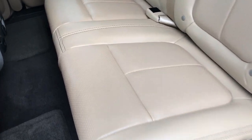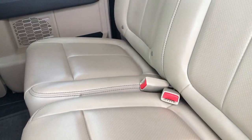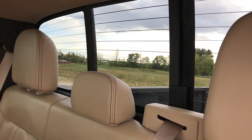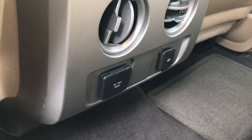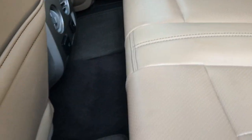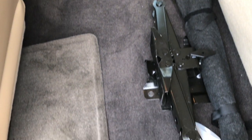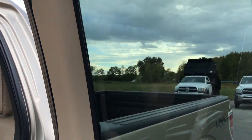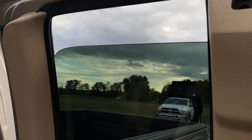The back seats are very clean as well — no rips or tears back here. It does have the LATCH child safety system. You have the power sliding rear window with built-in rear defrost. Back here you have a 110/150-watt power outlet and a 12-volt power point. The seats fold up, there are jack tools back here, and the carpeting and floor mats back here are very clean as well.